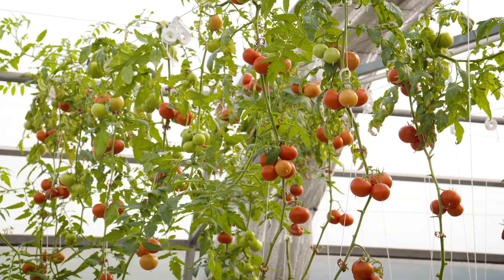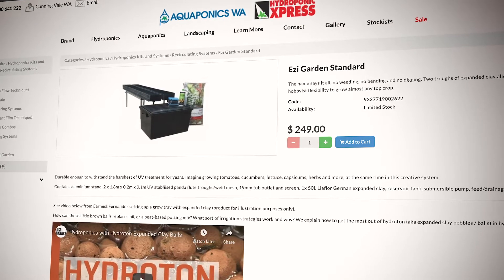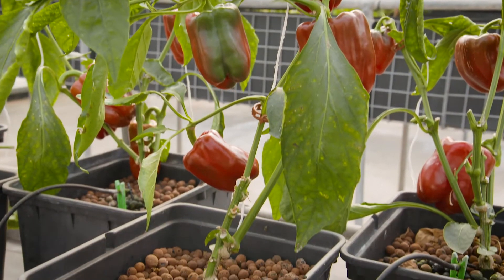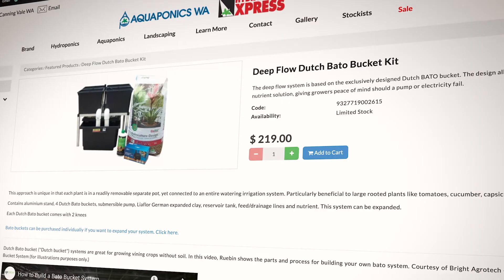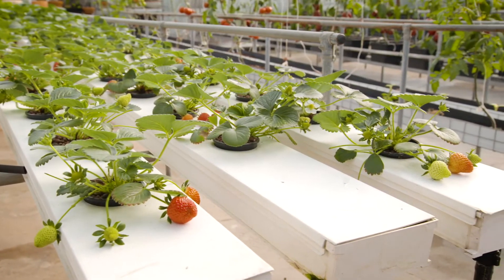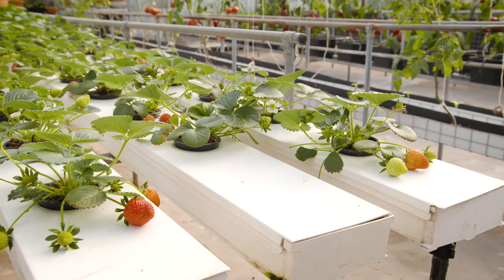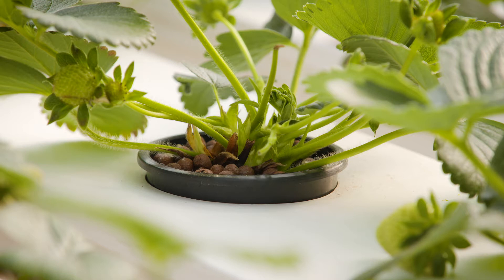Tomatoes grow magnificently in this shallow aqua flute tray in expanded clay. This is what the kit looks like. Capsicums have their own Dutch Barto pots — this system is called deep flow. These divine looking strawberries are growing in an NFT system, where a film of nutrient in the solution just touches the bottom of the root system.